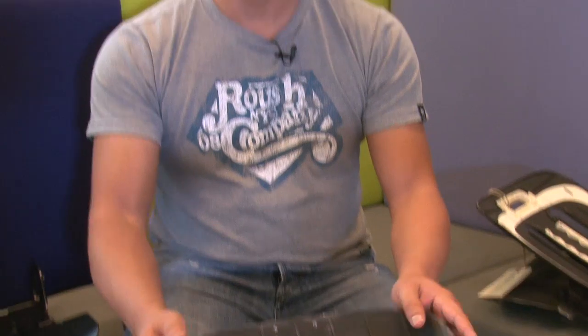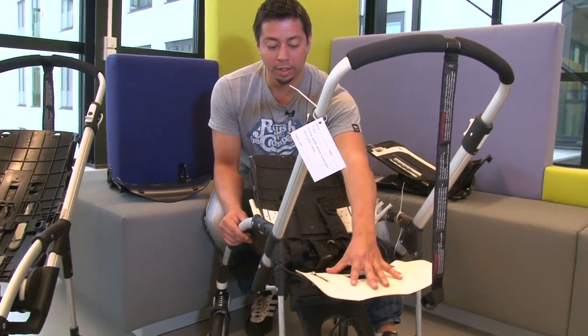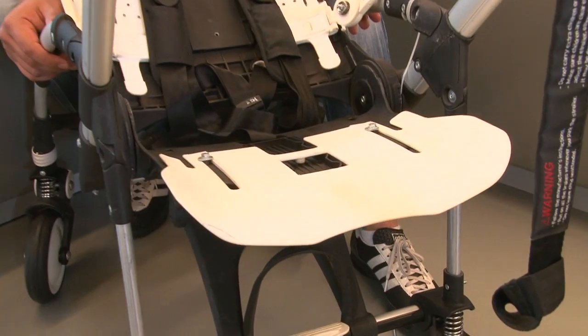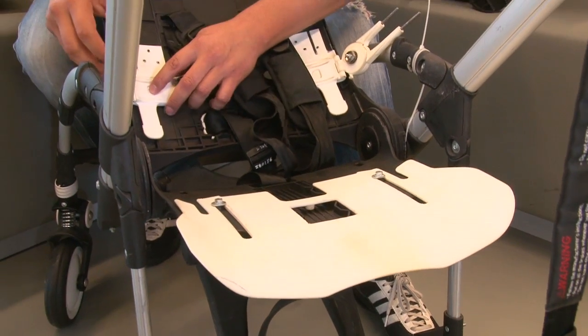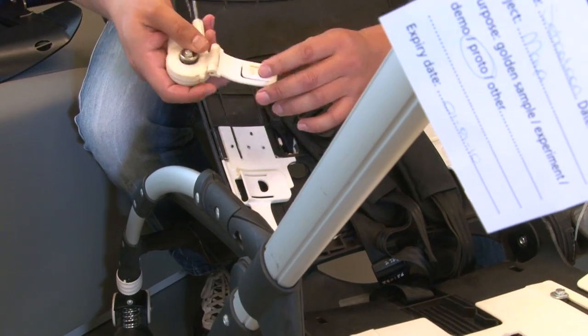In the engineering process we make many prototypes to validate our technical concept and see if it's still according to design. One of those you can see is the seat adjustment. This is one of the prototypes which actually did survive, and here we were looking for the canopy holders and take-out mechanism to see what is the best design.